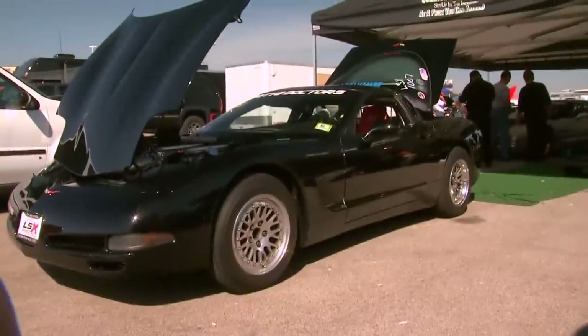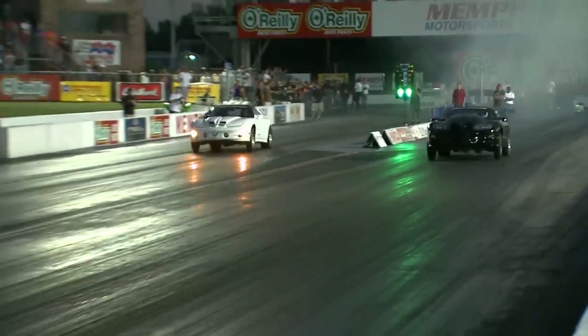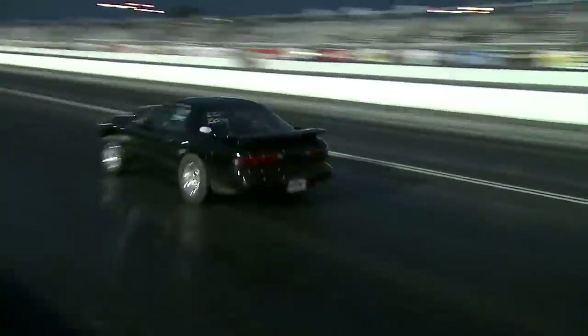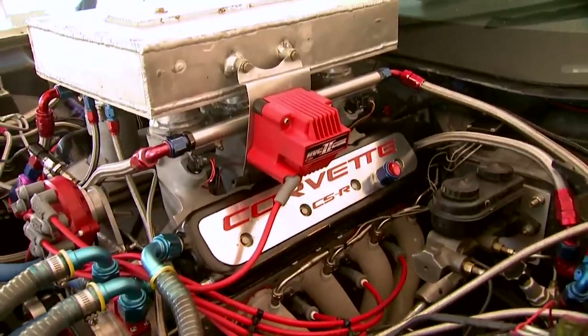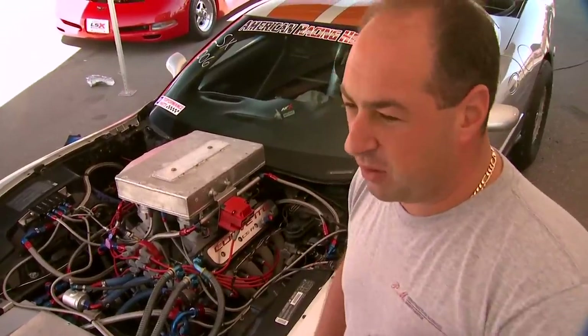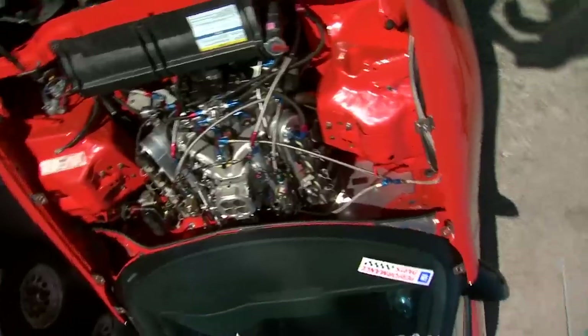It's now a race-proven platform used by many of the shootout cars, especially in the fastest drag racing class. The LSX block has helped us out a lot. It seals up real good — problems that we always had with the aluminum block.